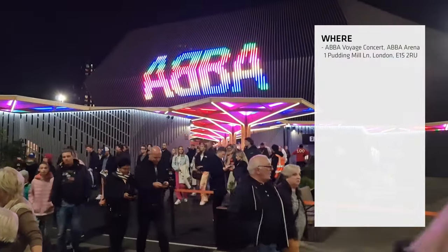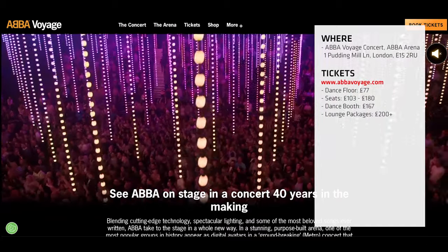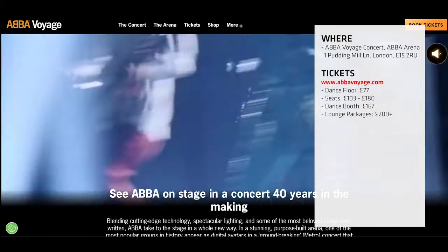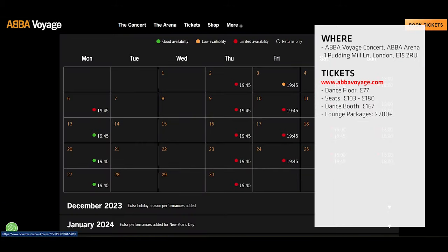You need to come here to the ABBA Voyage Concert, located in East London. To buy tickets, go on the website www.abbavoyage.com. As you can tell, it sells out pretty quickly, so you'll need to book this well ahead of time.